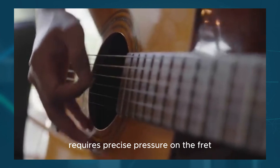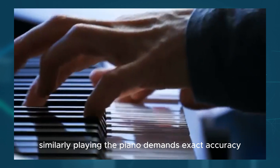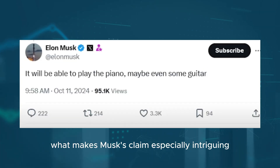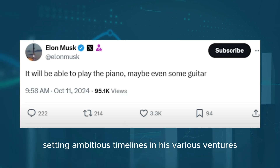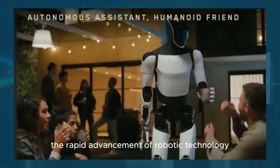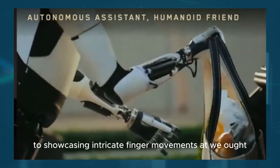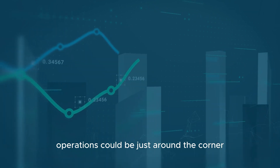Every note on a guitar requires precise pressure on the fret, paired with a perfectly timed pluck of the string. Similarly, playing the piano demands exact accuracy, balancing the complexity of pressing multiple keys at once while carefully controlling the dynamics of each note. What makes Musk's claim especially intriguing is his history with the Tesla bot project. While he's known for setting ambitious timelines, the rapid advancement of robotic technology hints that this time things might be different. We've already seen impressive demonstrations, from the robot hand flawlessly catching tennis balls to showcasing intricate finger movements at We Robot. These remarkable feats add weight to the idea that even more complex operations could be just around the corner.